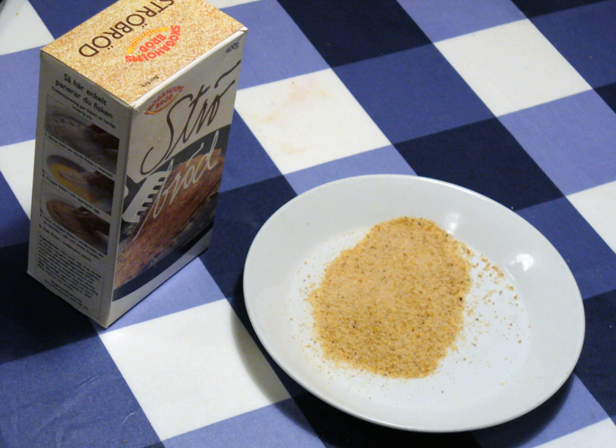Panko is a variety of flaky breadcrumb used in Japanese cuisine as a crunchy coating for fried foods, such as tonkatsu. Panko is made from bread baked by electrical current, which yields a bread without a crust, and then the bread is ground to create fine slivers of crumb. It has a crisper, airier texture than most types of breading found in Western cuisine and resists absorbing oil or grease when fried, resulting in a lighter coating.